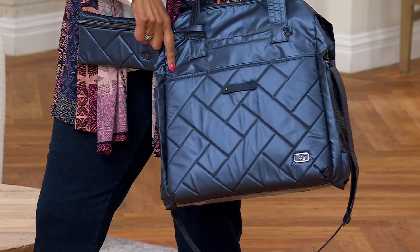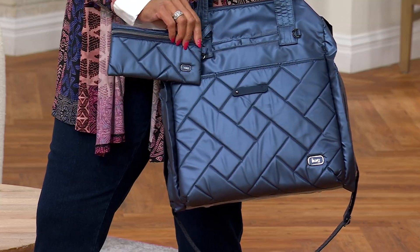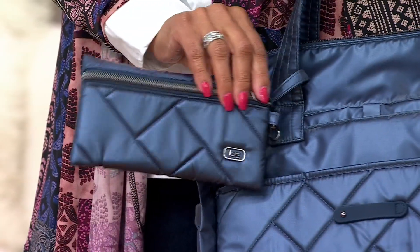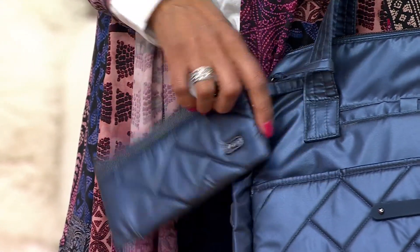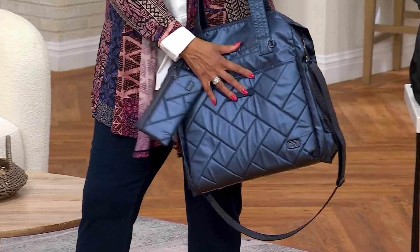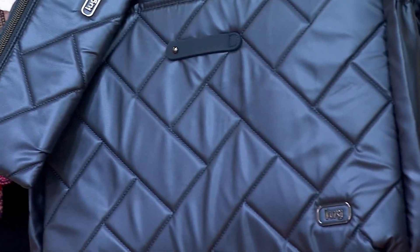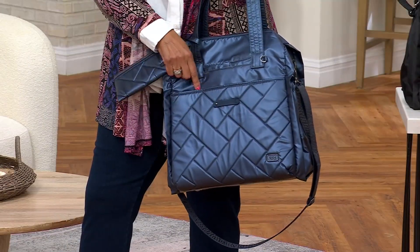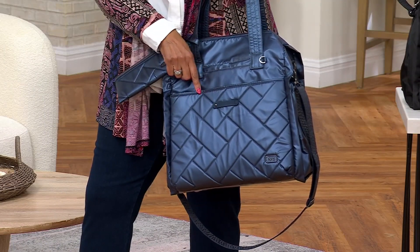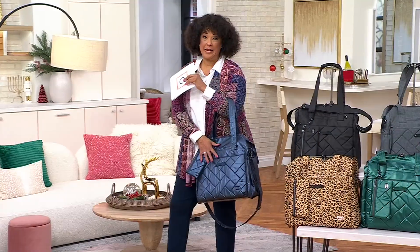So you are getting the Saunter Weekender Bag, and then you're also getting this really cool travel pouch, which can be used for so many different things. But look at the gorgeous quilting — it looks luxe, but it is smart in its design. The north-south silhouette gives you so much room, and almost what I would describe as deceptively so, because you'll be amazed at all that you can fit in here.